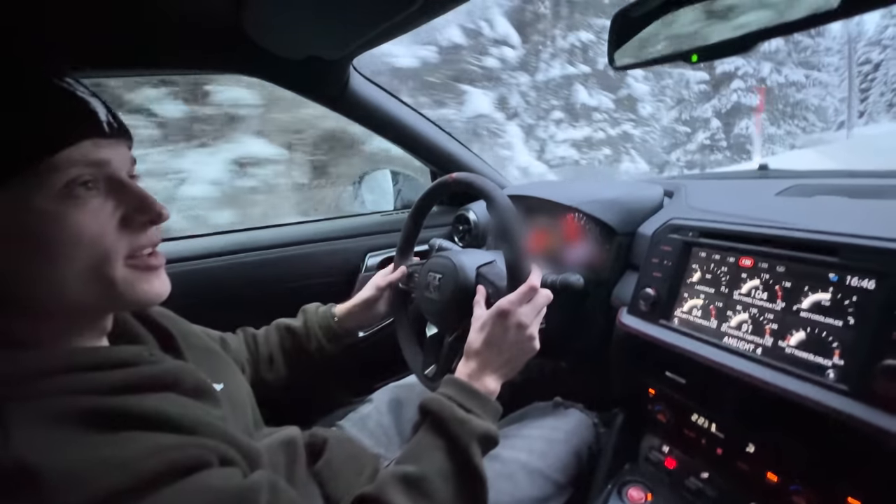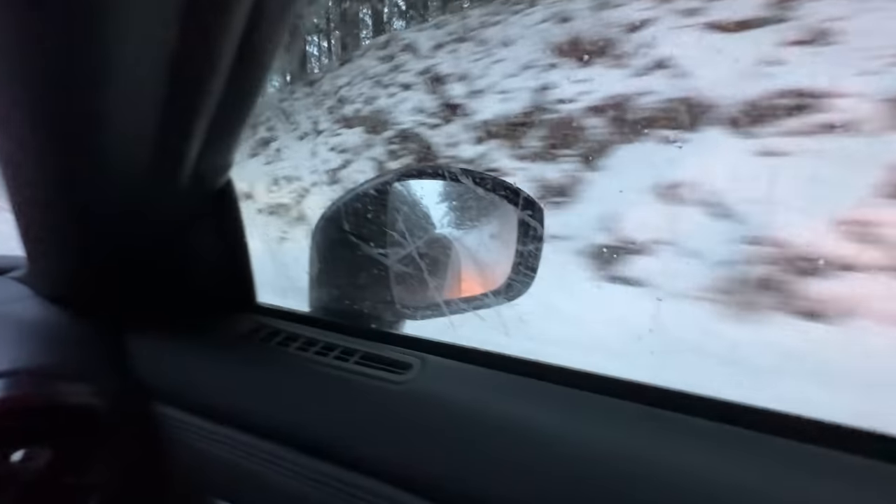Warming up the exhaust a little bit — you can actually see the flames if you look at the rear exhaust, but it's so bright out here.